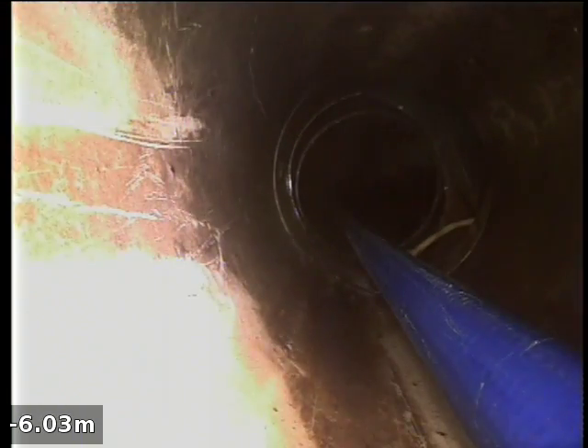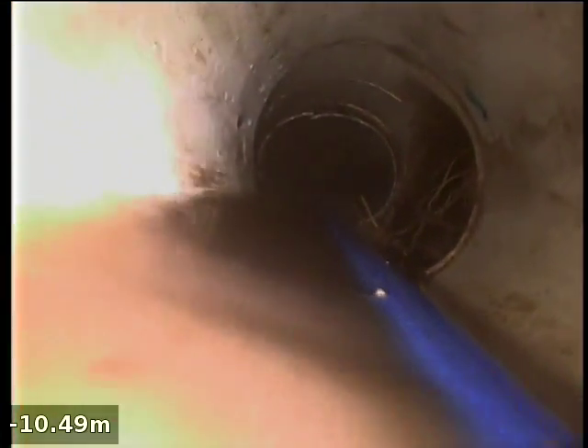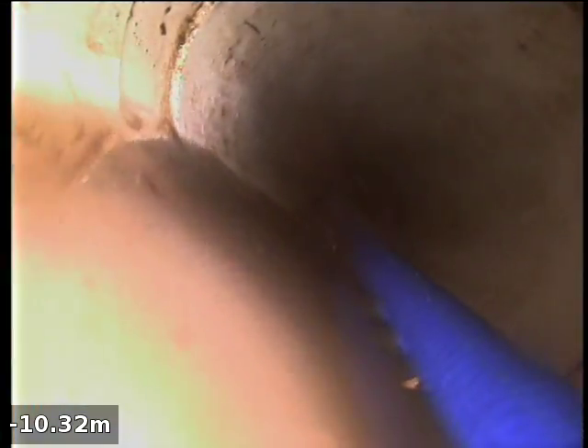What had happened — it sort of snapped off here at the inlet, and obviously it's just been getting worse and worse since then. There's a little bit of backfall there. Doesn't look broken, eh?